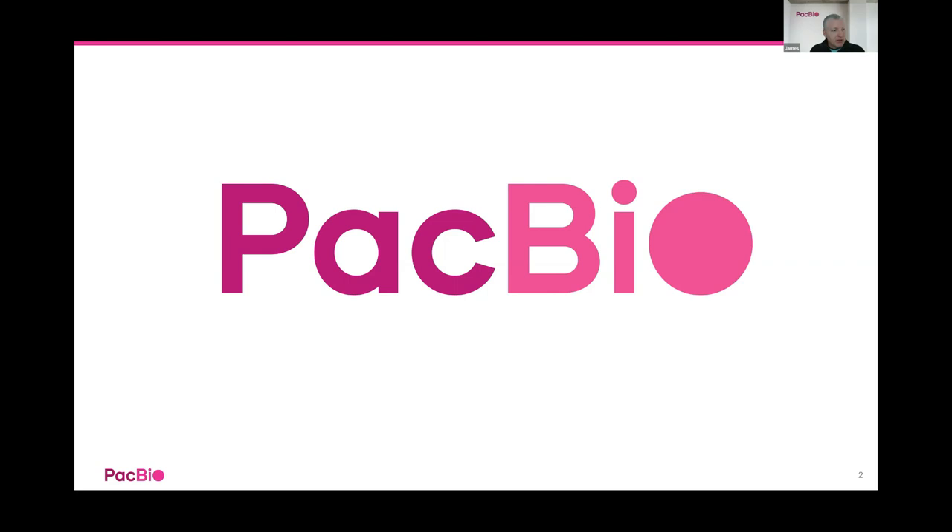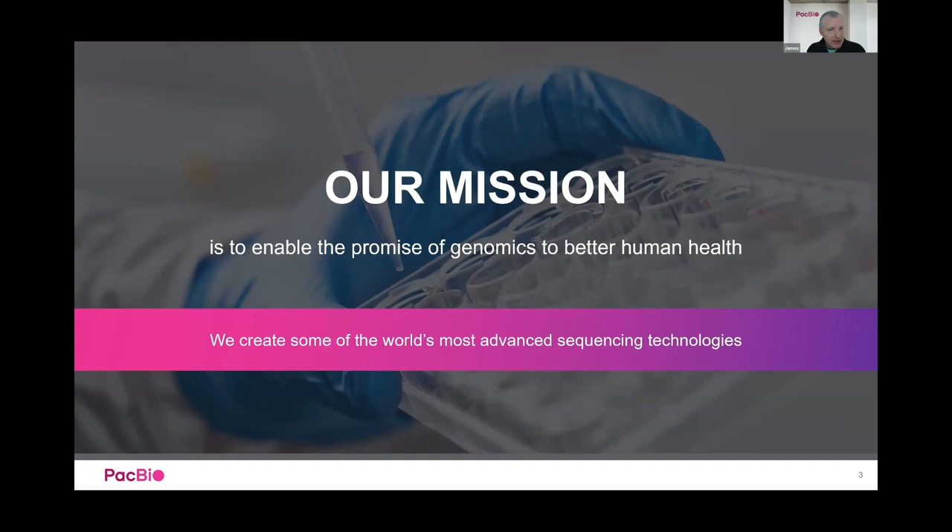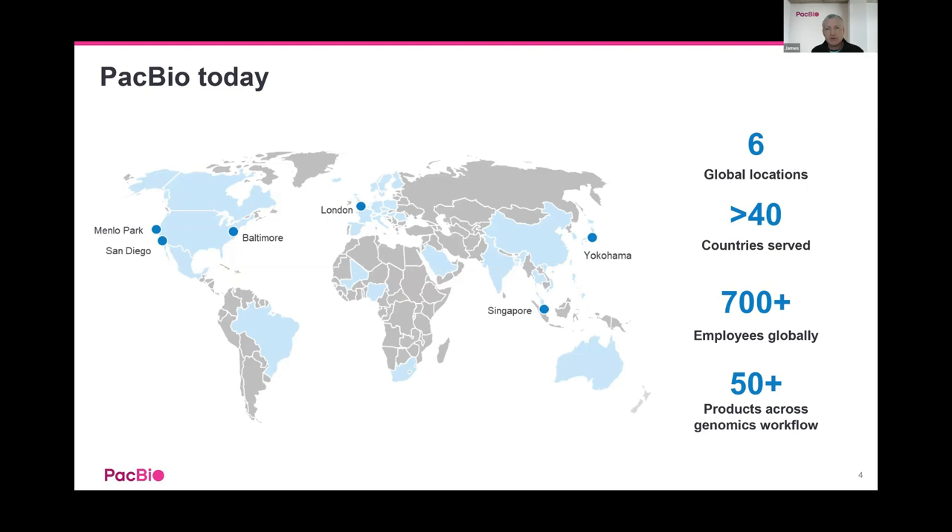This change is driven largely by our highly accurate sequencing technology, HiFi reads, which is everything that PacBio long read technology does now. Our mission is to enable the promise of genomics to better human health. We now have six global locations, we've doubled in size, and now have more than 700 employees globally. My role as regional commercial lead for ANZ covers Australia and New Zealand, supporting our distributor partner Millennium Science.